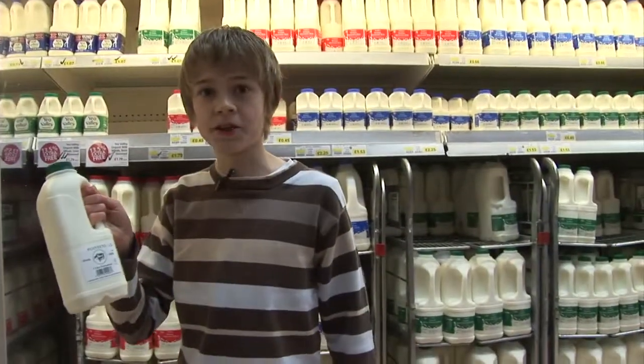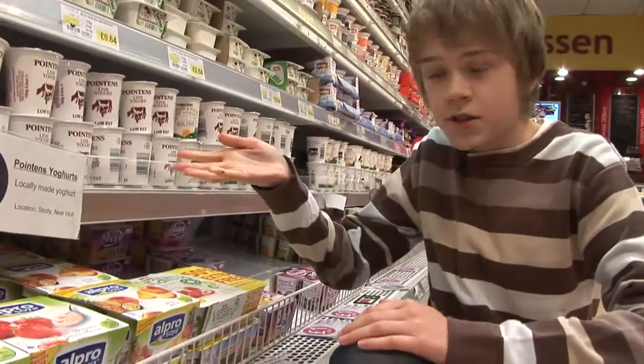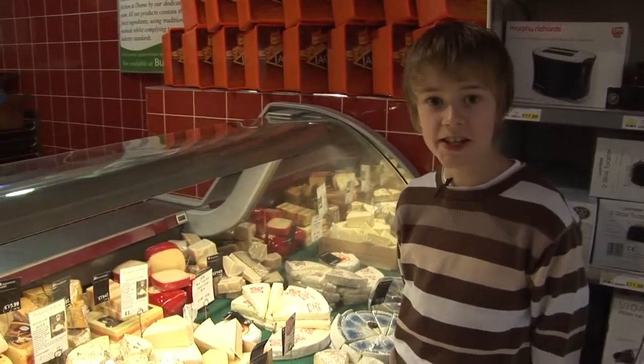I bet we all know this comes from cows. But did you know what you see here also comes from cows? And all this great looking cheese.